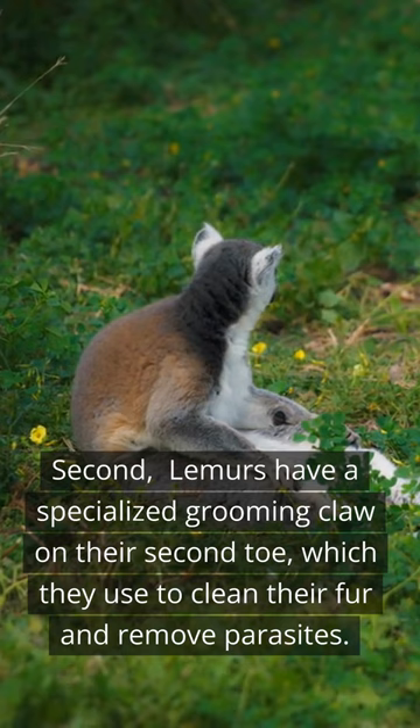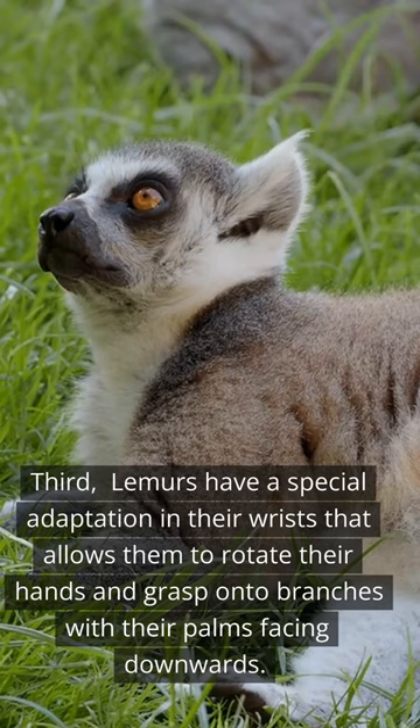Third, lemurs have a special adaptation in their wrists that allows them to rotate their hands and grasp onto branches with their palms facing downwards.